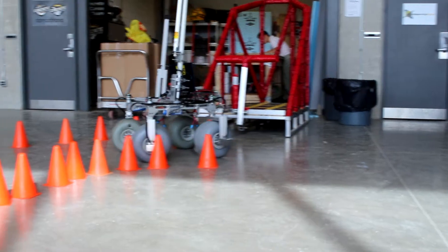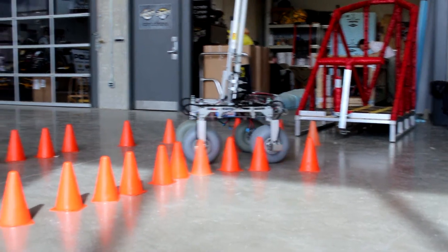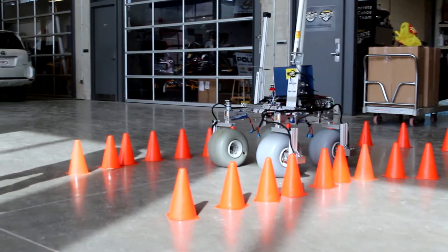All footage of the rover driving is controlled through the wireless point-to-point router connection, which utilizes ROS. This is the same communication system that will be used for the competition.